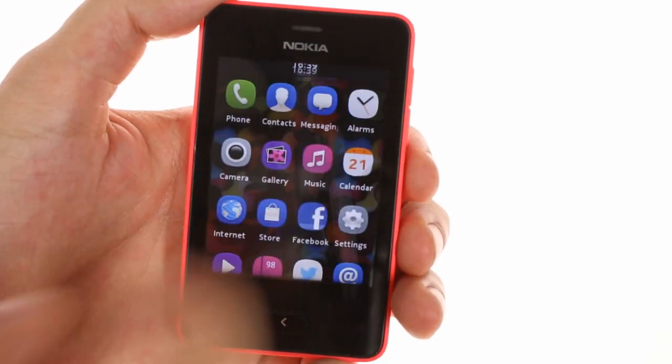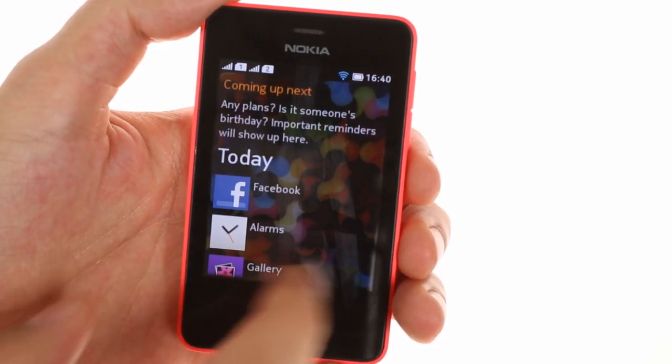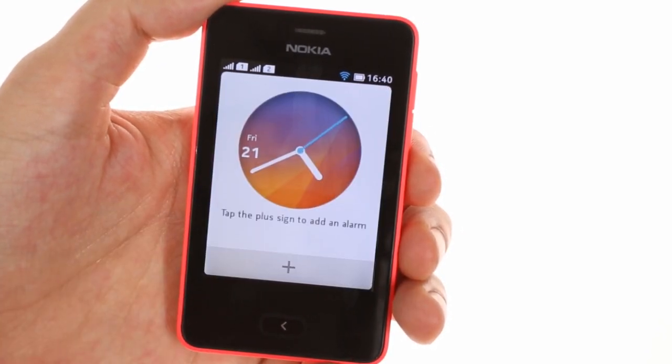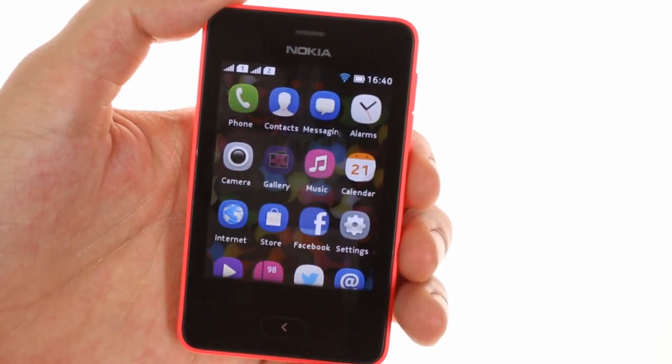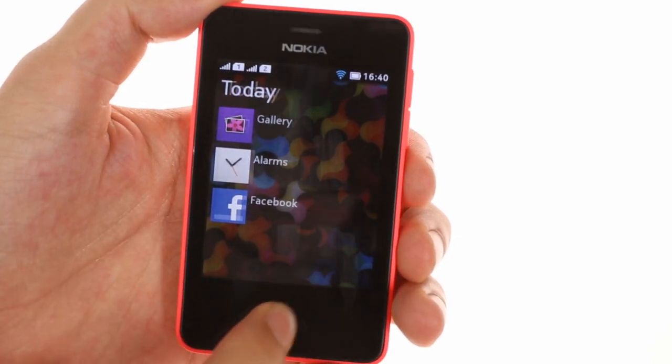A swipe to either side shows the Fastlane menu, which gives you calendar events, recent calls and texts, and displays recently opened apps. Keep in mind that not all apps support the Asha 501's new Fastlane multi-tasking system, but we expect that to change as soon as developers start optimizing their apps.